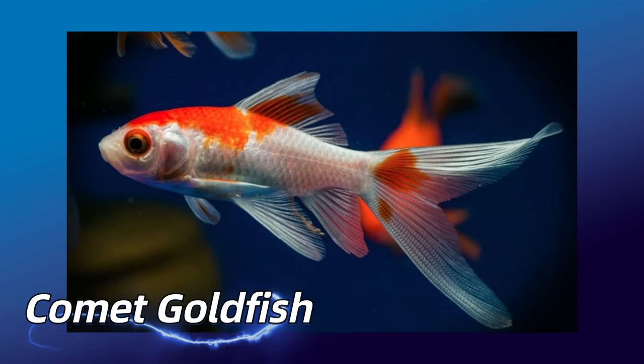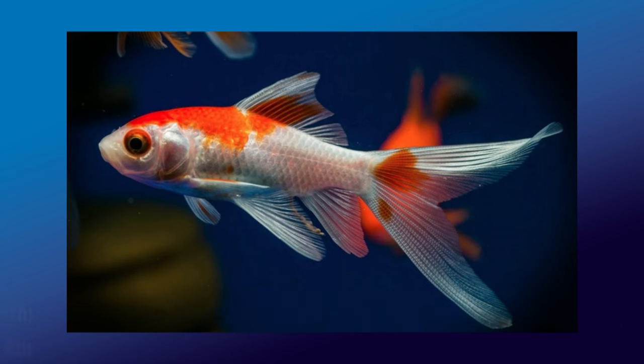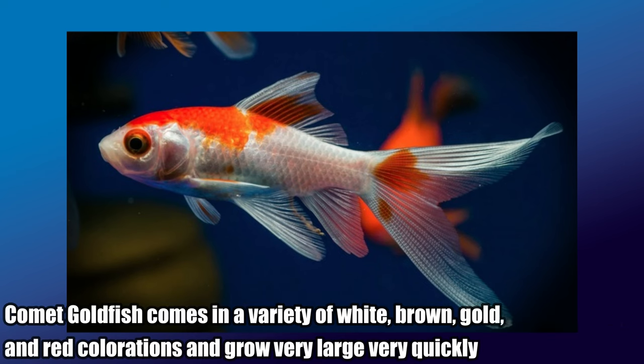Comet Goldfish. The comet is a single-tailed goldfish. They are smaller and slimmer and have a long deeply forked tail. Comet Goldfish comes in a variety of white, brown, gold, and red colorations and grow very large very quickly.